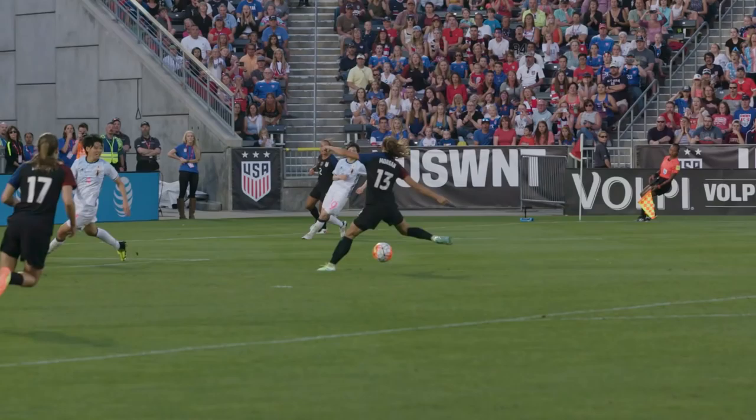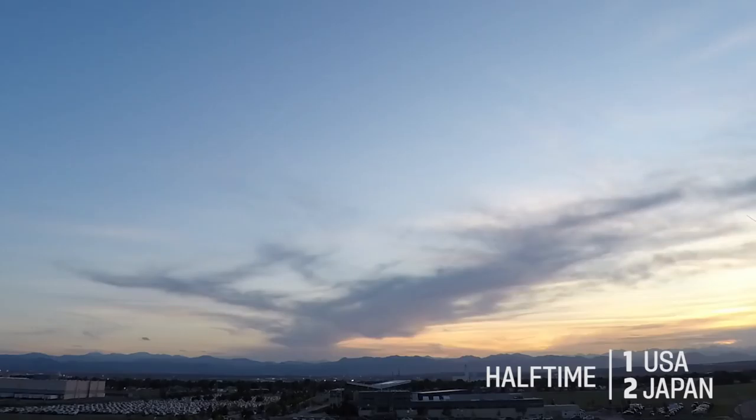Here on the run. Nice ball, Morgan! Goal! And the U.S. are back in it!